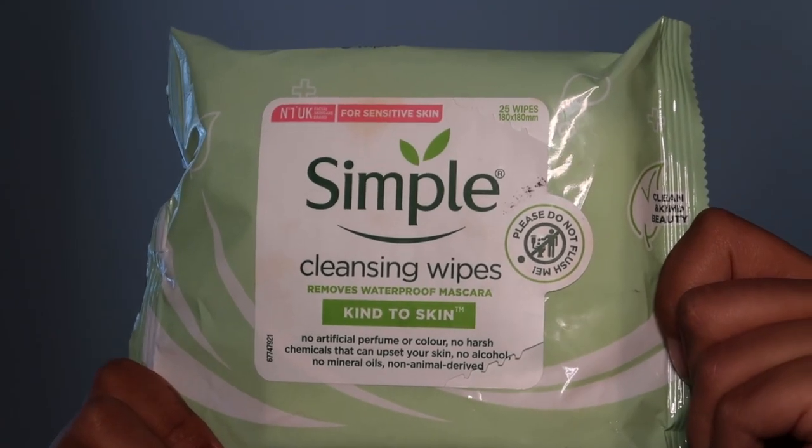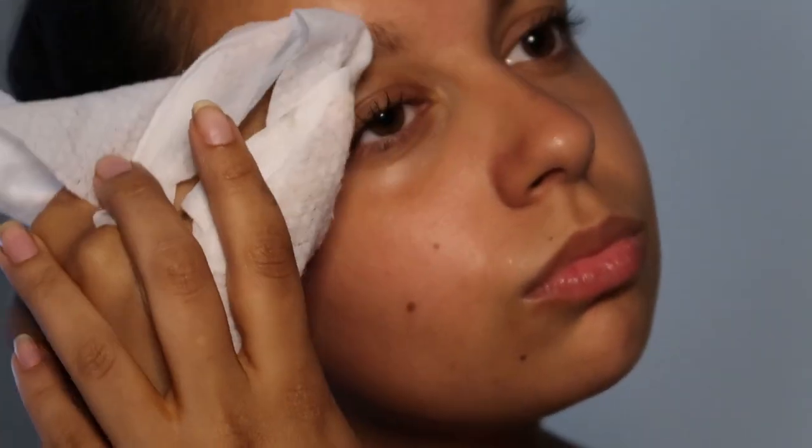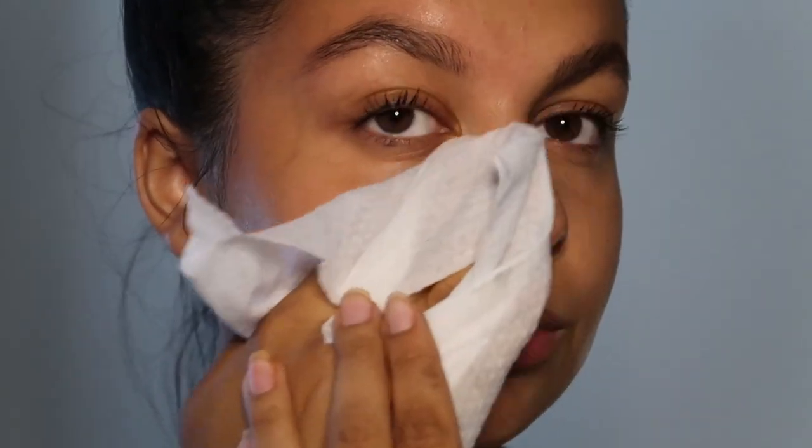The very first thing I'm going to do is just take these simple makeup wipes and just take off the makeup that I have. I actually don't have too much on today but I'm just removing my eyebrows and my mascara.